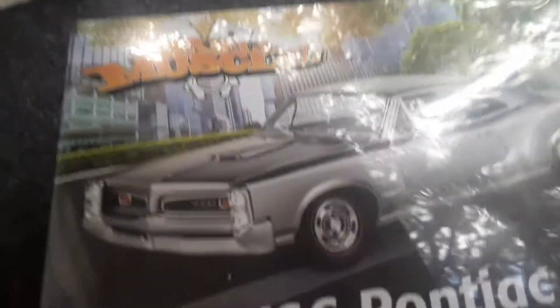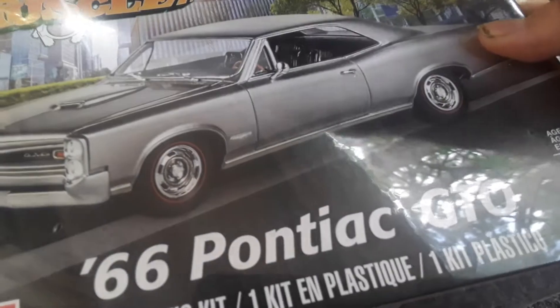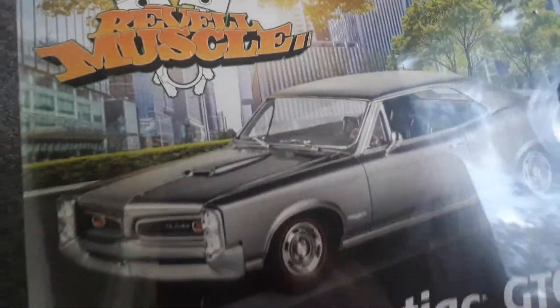What up, everyone? It's me, back with another van. So I want to be showing you this thing. It's a 1966 model car. Yeah, that's what I'm going to call it. So I also got this for my birthday as well.